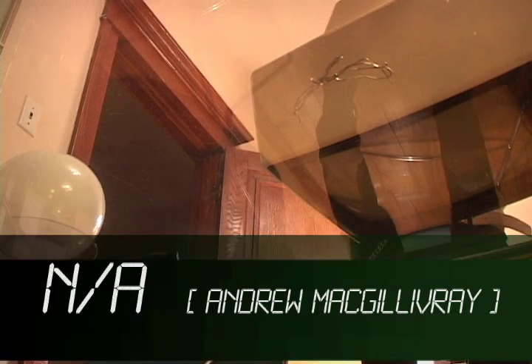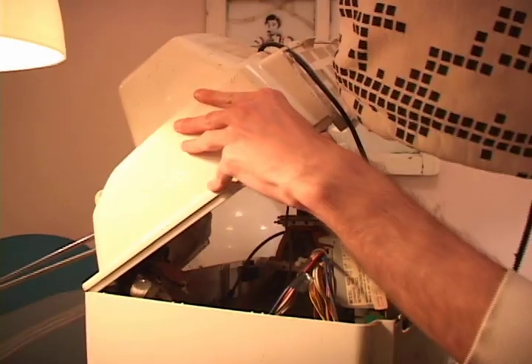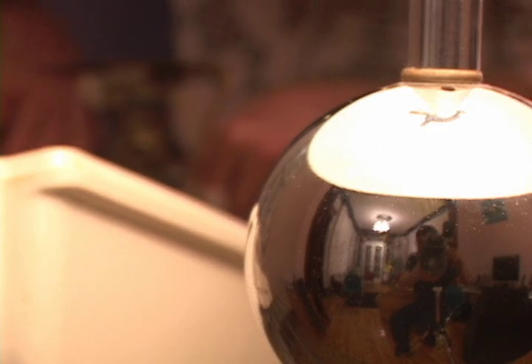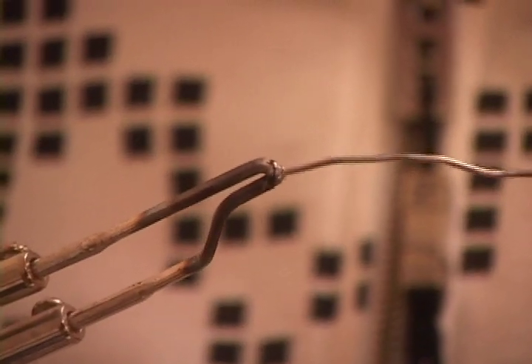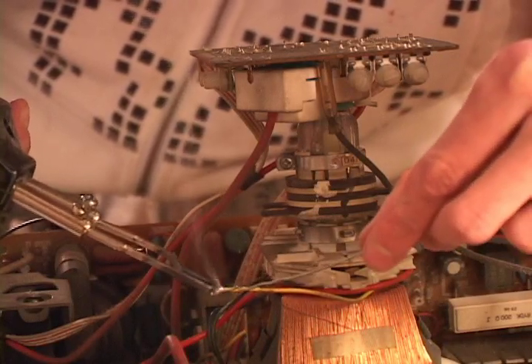This is Andrew. He's a research physicist at a private lab in Montreal. Here, in his spare time, he's modifying an old CRT — one of those black and white cathode ray tube televisions — making it into an oscilloscope. That's a piece of diagnostic equipment that displays waves on a screen.